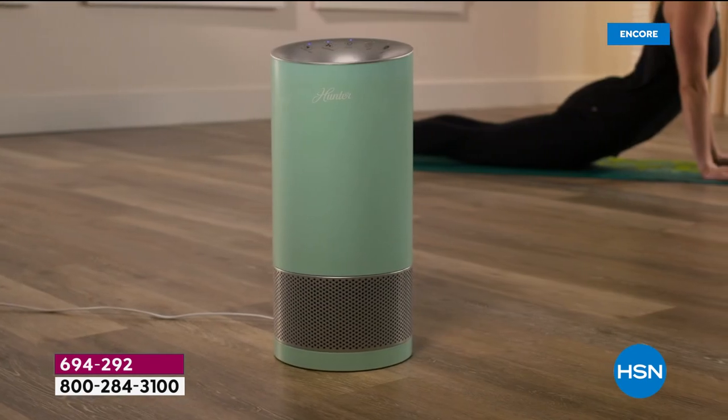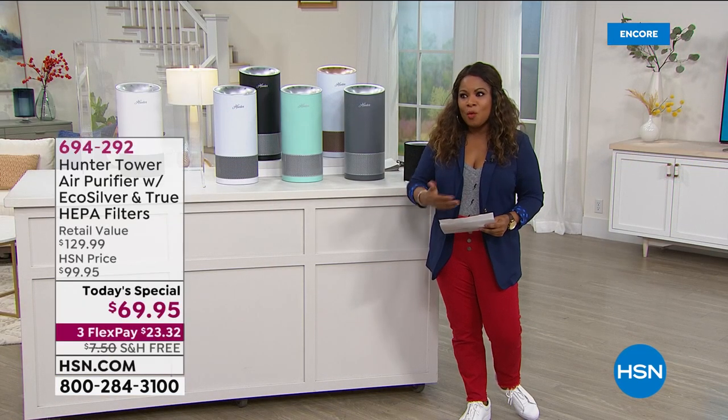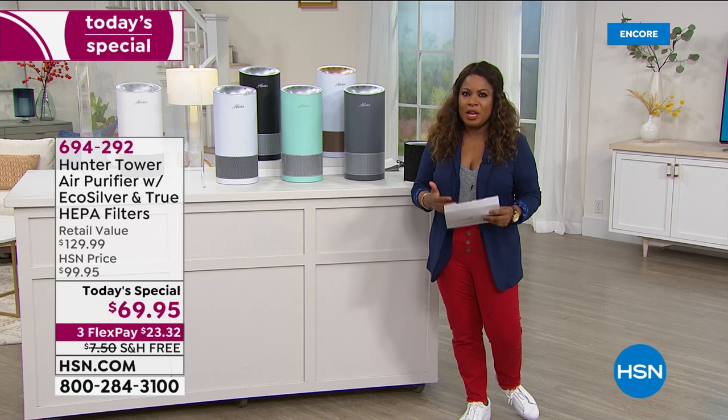We're wearing face coverings, we're wearing masks, and we're moving into fall very quickly — of course, we're going to be getting into flu season. What better time to clean the air in your home than now? This is our Today's Special: an air purifier from Hunter.